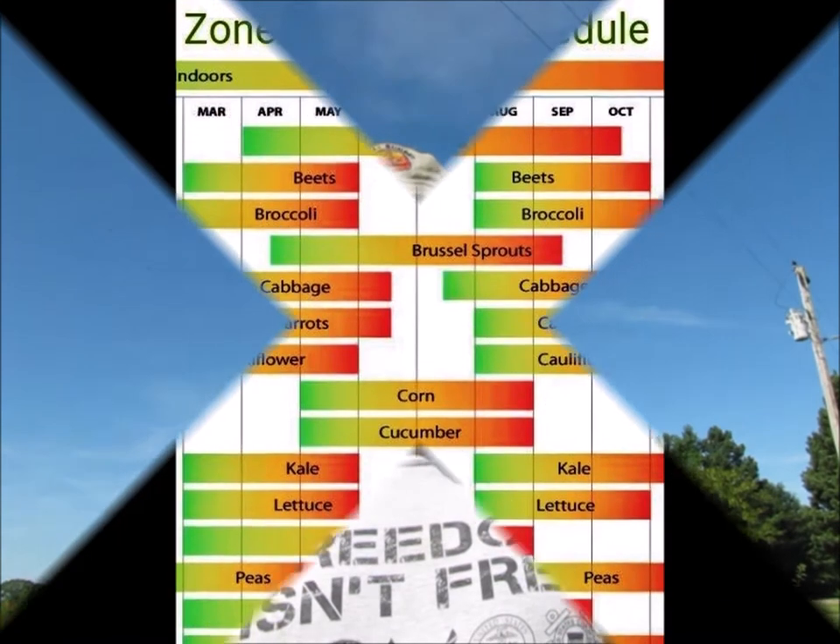So what does a growing zone mean to me? Well, it helps the gardener determine what plants are going to grow at what times of the year in that particular climate.